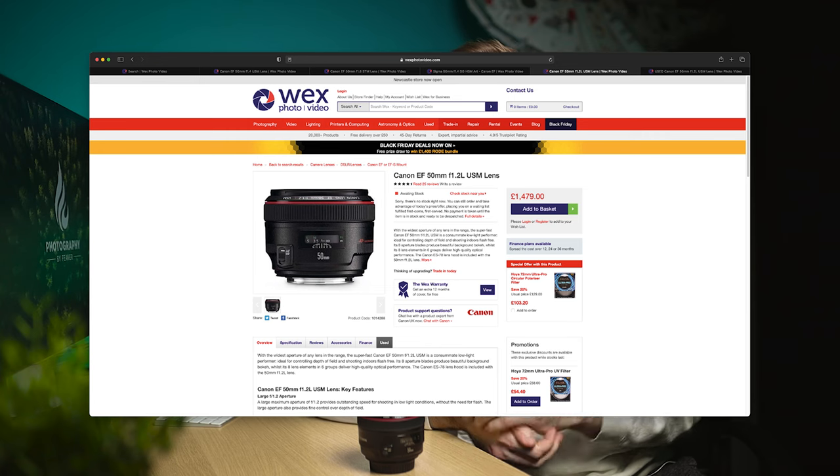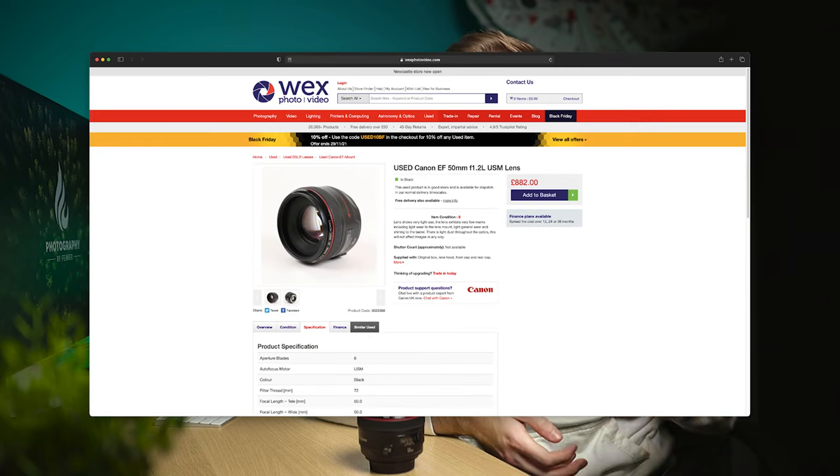Now let's move on to the elephant in the room — price. This is an L lens and it's lived up to expectations in some aspects, but the image quality wasn't great. Brand new this lens comes in at £1,479, by far one of the more expensive 50mms on the market, especially considering its age. Second hand you can find it for around £800–£900, knocking about £500 off the asking price.